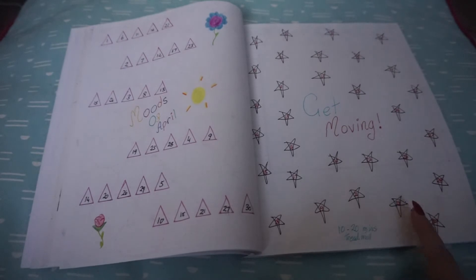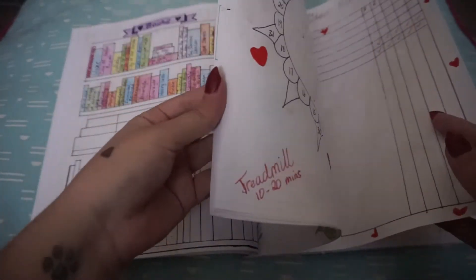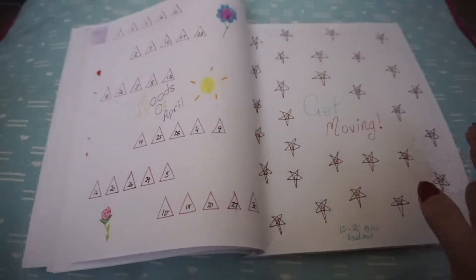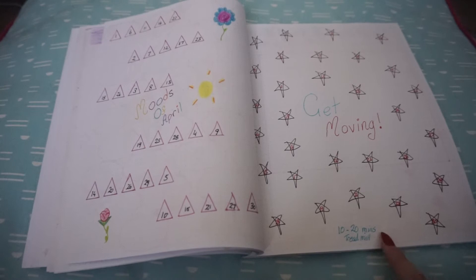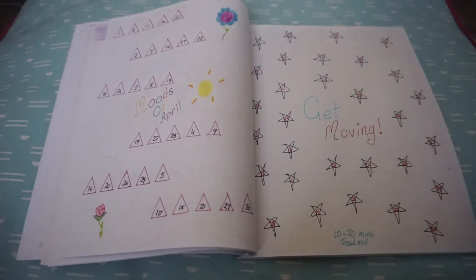I haven't been on the treadmill in quite a while. Looking back at March I did nothing, so hopefully this will be full. I'll just color in if I've worked out that day. I'm aiming for 10 to 20 minutes of treadmill a day in the afternoon when it's a bit cooler.